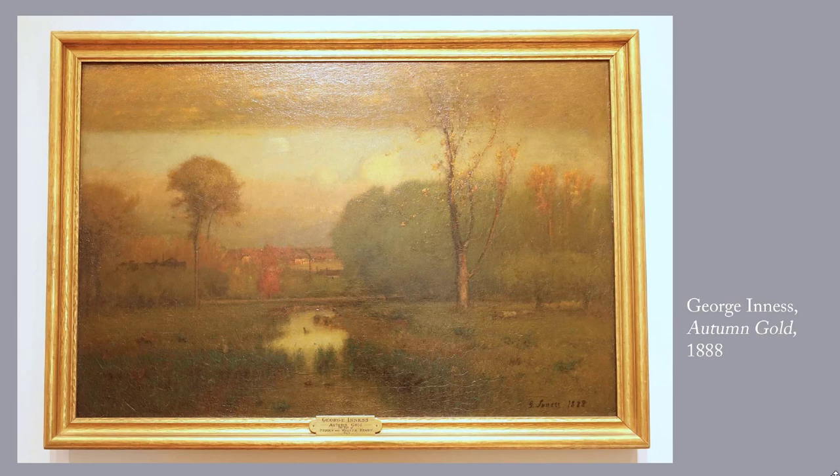This particular work is George Inness' Autumn Gold, 1888. Inness favored diffused light and soft colors, in sharp contrast to the painters of the Hudson River School. This one has an autumn mood that makes me feel like curling up with a mug of hot chocolate somewhere.